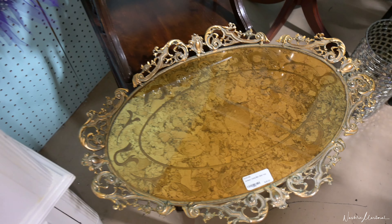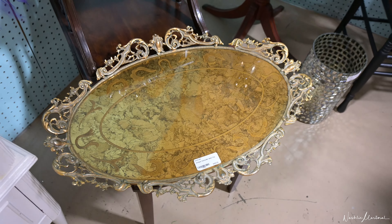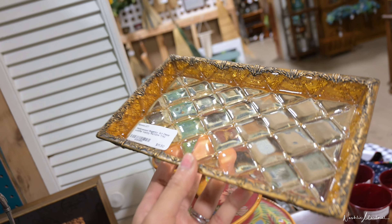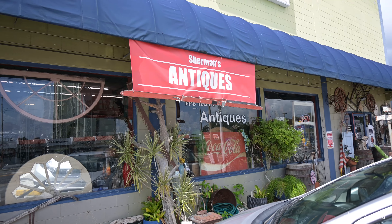Something else I like to look for are trays, little trinket boxes, and baskets at the thrift store. When you go in a regular store it's so expensive, but when you find it out here, look — it's $12. This probably would have been like $30 at HomeGoods or something like that.